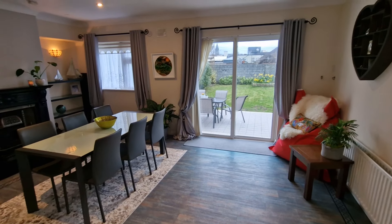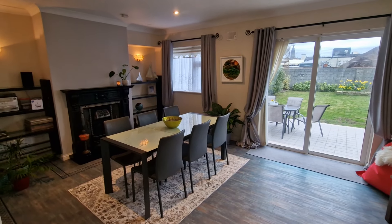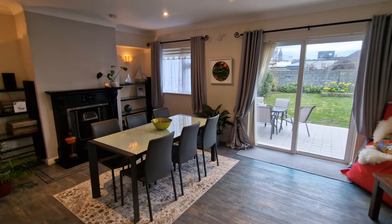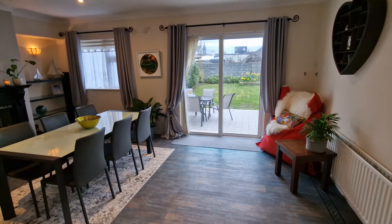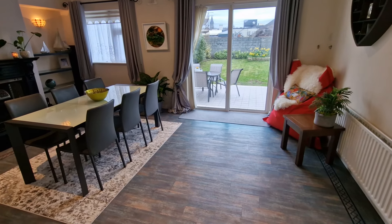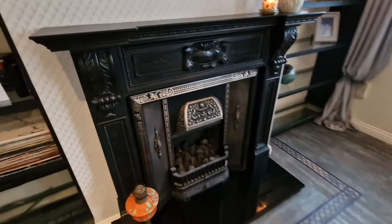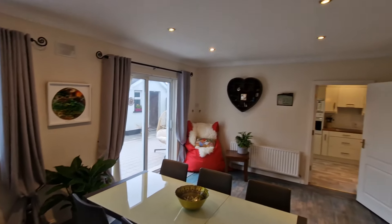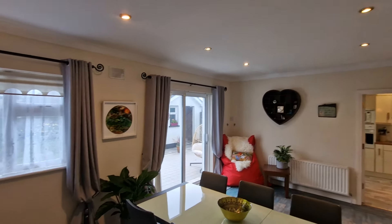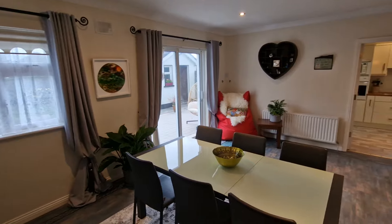To the rear of the property is a fantastic open plan living-dining area, originally the kitchen-dining space but converted into a further reception room. It features a decorative timber surround, cove ceiling, ceiling spotlights, a rear aspect window, and a sliding patio door leading out to the paved rear garden area.